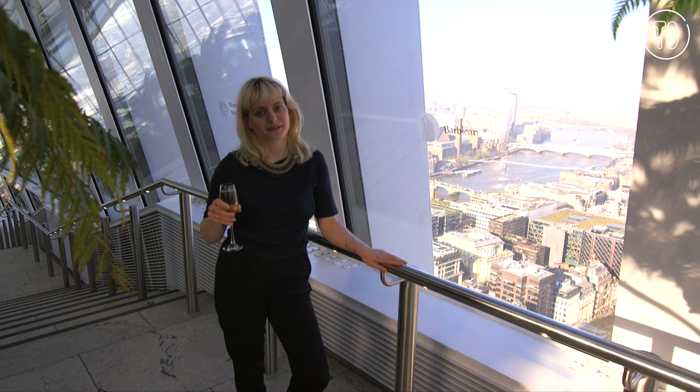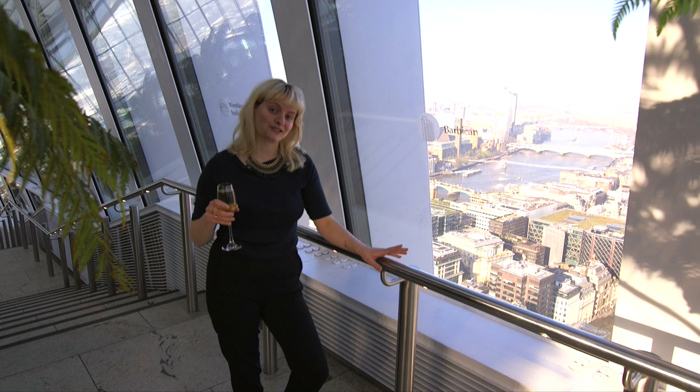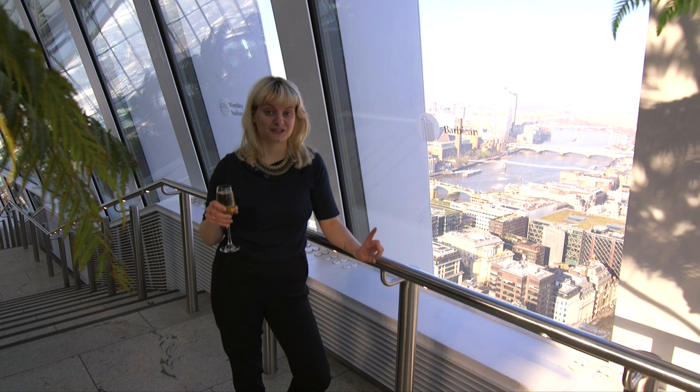That's all from Time Out. Thanks for watching and don't forget to check the drinks listings on the website for more information. Cheers!